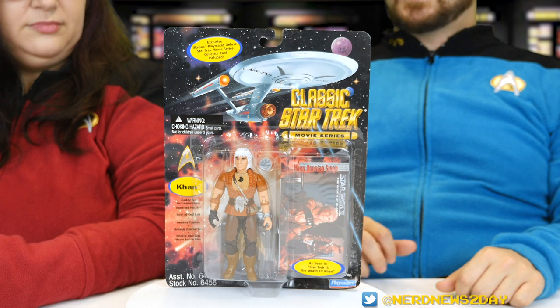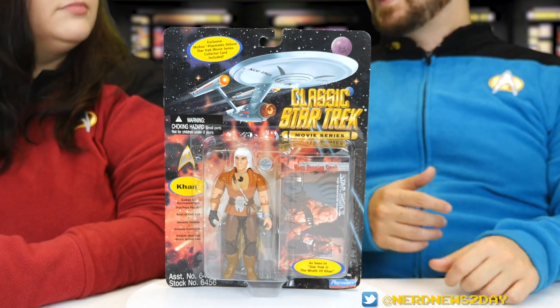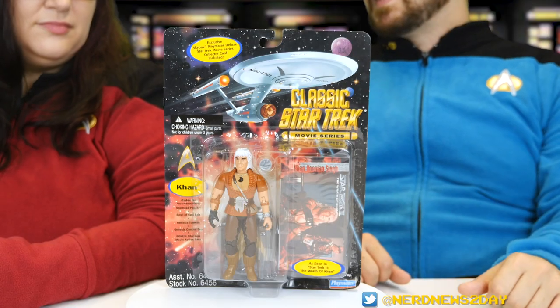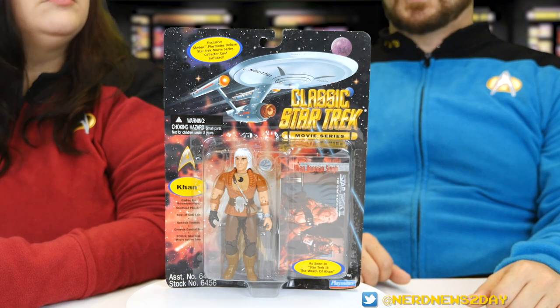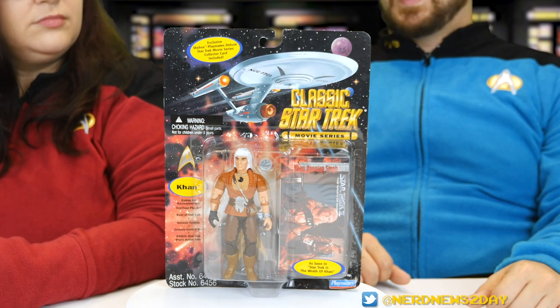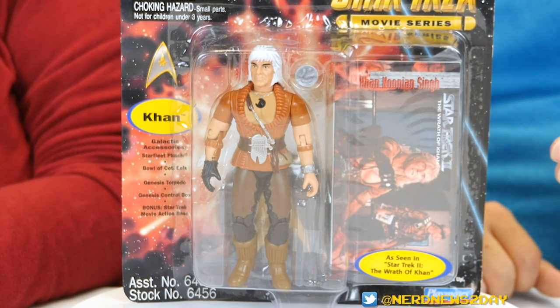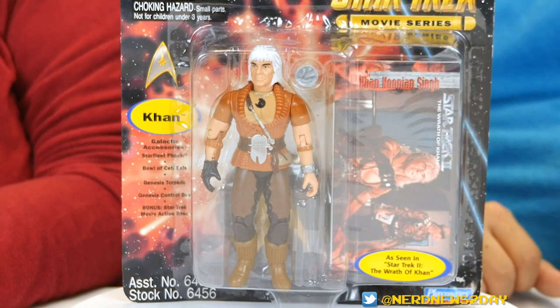So we're looking at this figure from the classic Star Trek movie series, which is pretty self-explanatory based on the title — it's a lot of the major characters from the various Star Trek movies. The packaging has that classic Enterprise. It's honestly just a really nice design overall. Really great looking package, wonderful illustration on the front, really colorful, and very different from a lot of other figures from Playmates. The front of the box has a really big window display, as we've always seen with all the Playmates Trek figures.